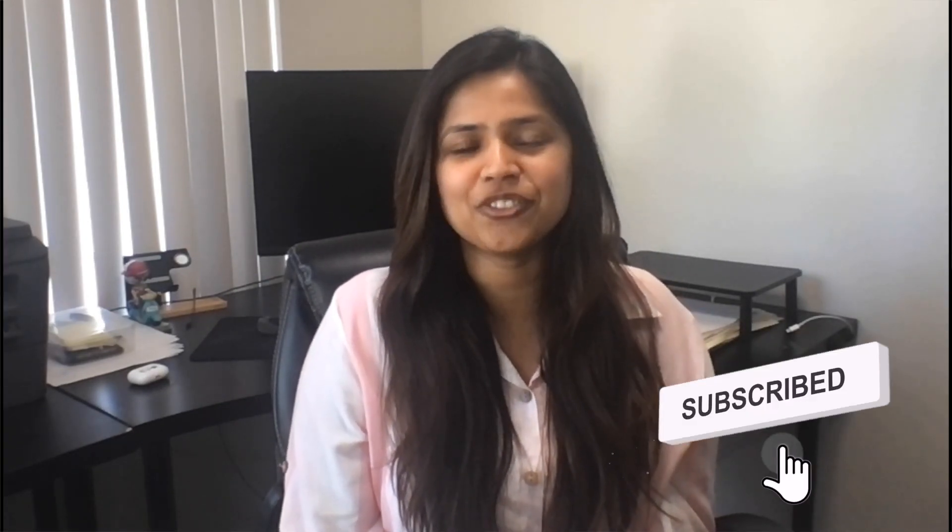I hope you found this video helpful. If you have more questions, use the comment section below or send me a message on LinkedIn. Before you go, make sure to like this video and if you haven't already, don't forget to subscribe. Thank you for watching and I'll see you in the next video.